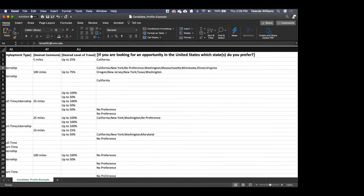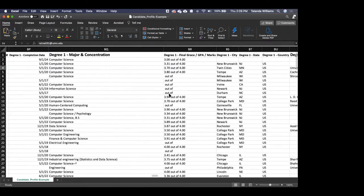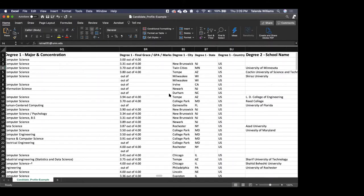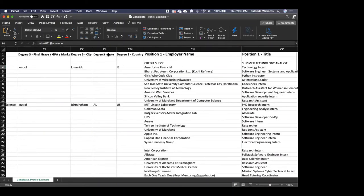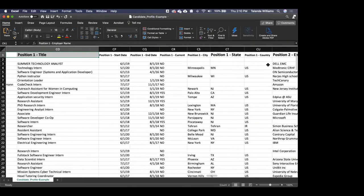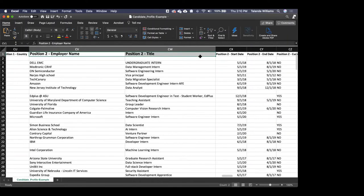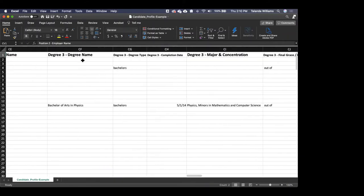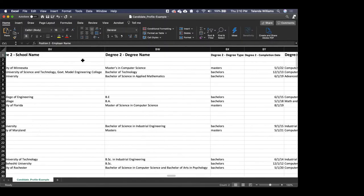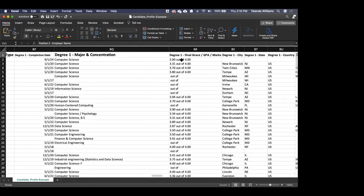If you scroll the document to the far right, you'll find the candidate's job experience. Job one, or position one, is the most recent or current job they have. Job two or position two is their prior work experience. Similarly, degree one is their most current education detail, then degree two and so on. We limit it to three degrees and four job experiences, so you have the most current updated work experience and education status.